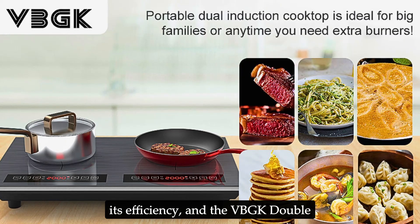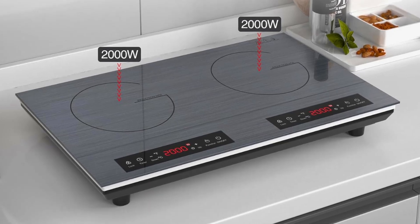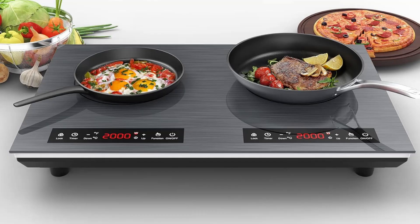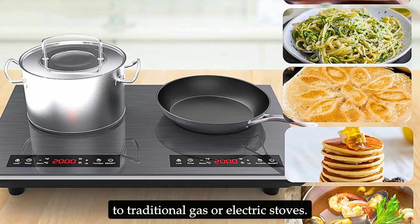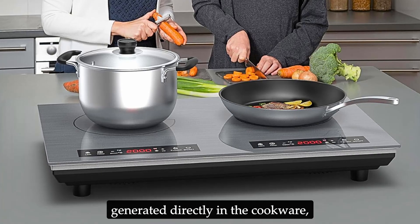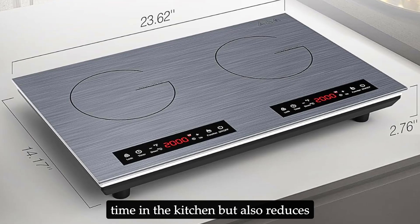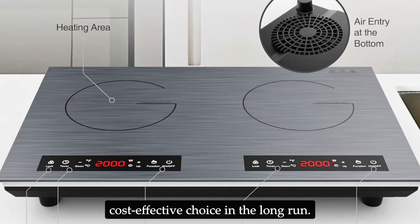Induction cooking is renowned for its efficiency, and the VBGK double induction cooktop is no exception. It uses electromagnetic induction heating to cook food, which means there is minimal heat loss between the cooking surface and the pot. This method of cooking is not only faster but also more energy efficient compared to traditional gas or electric stoves. With induction cooking, heat is generated directly in the cookware, allowing for faster heating and more precise temperature control. This efficiency not only saves you time in the kitchen but also reduces your energy bills, making it a cost-effective choice in the long run.